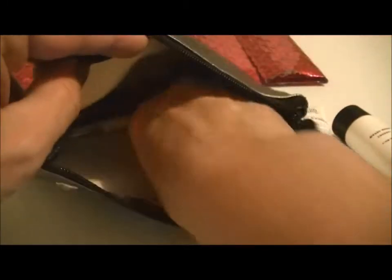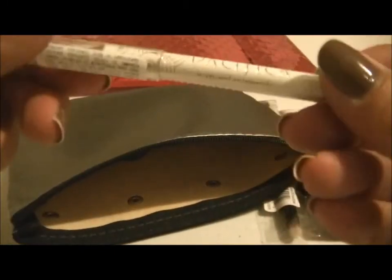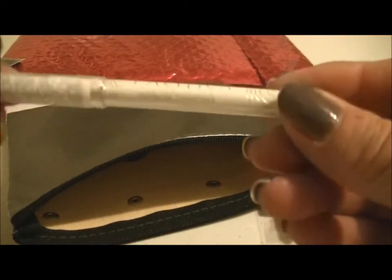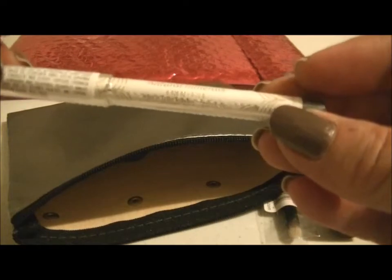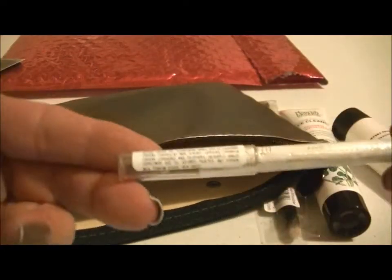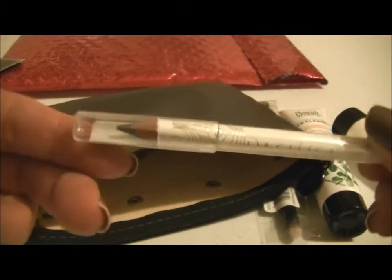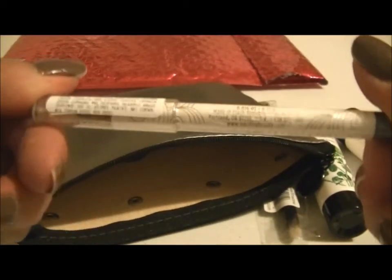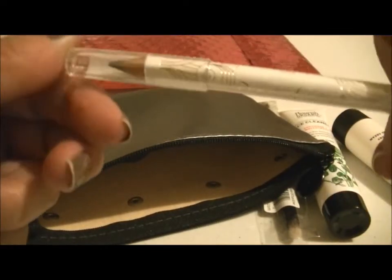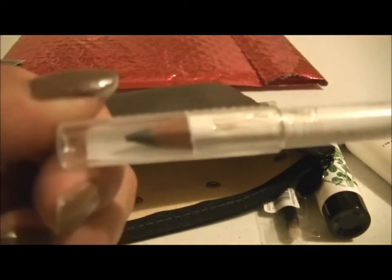And the next item in here is a Pacifica Natural Minerals Eyeliner. I believe it looks like this. Jenny said it was gray, so I got the gray one.